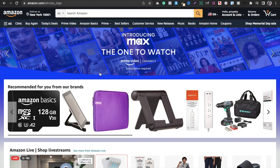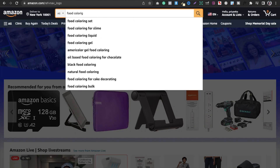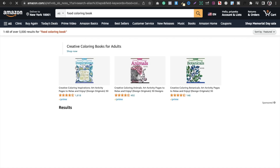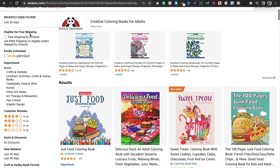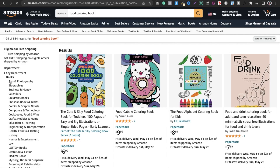The first step is going to Amazon.com and searching for what I want. For example, if I have to look for a food coloring book, I search for that. There are 3,000 results, and I always target 1,000 results. But that's fine — we don't need to stop there. We scroll down and go into New Releases.